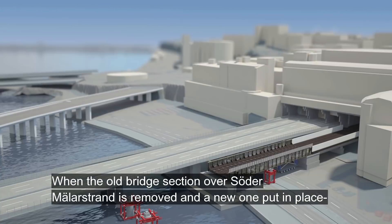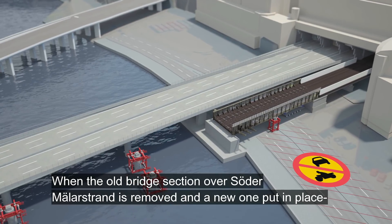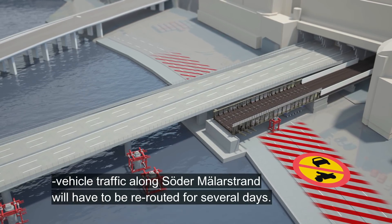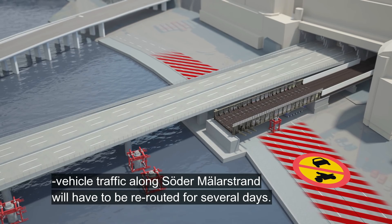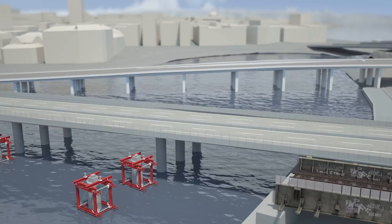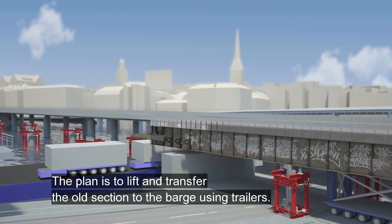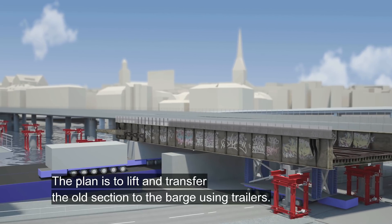When the old bridge section over Sörder Melerstrand is removed and a new one put in place, vehicle traffic along Sörder Melerstrand will have to be rerouted for several days. The plan is to lift and transfer the old section to the barge using trailers.